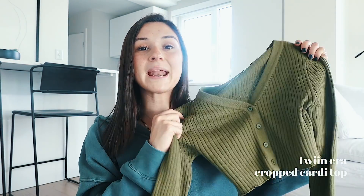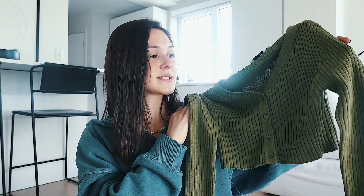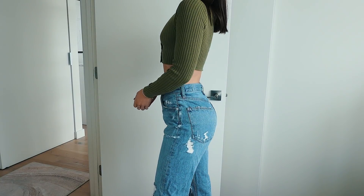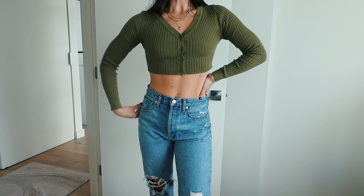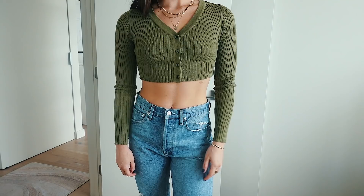This next sweater I got in a size small and it just gives me Kendall Jenner vibes — I really liked it and I felt like I had to have it. It's a little army green cropped long-sleeve sweater, more V in the front which I like personally. It's so cute for fall — you can wear it with jeans cuffed and booties, or even just with sneakers to be super casual. You can really dress it up or down any way you want.